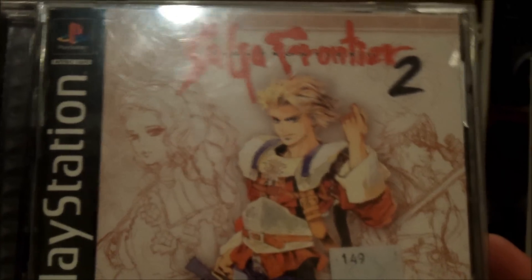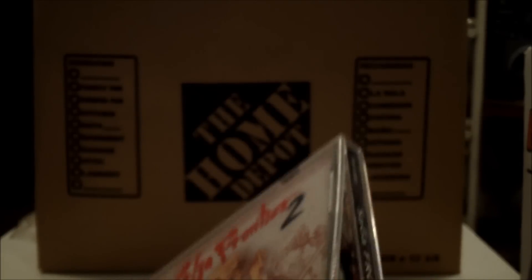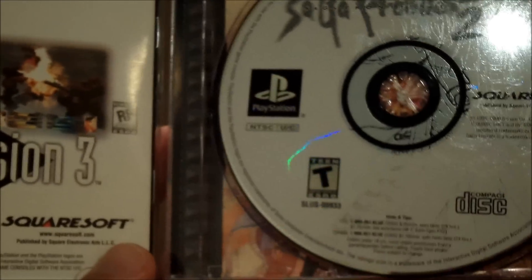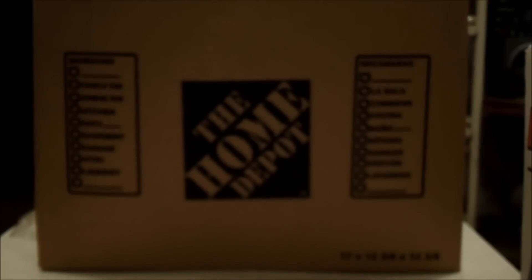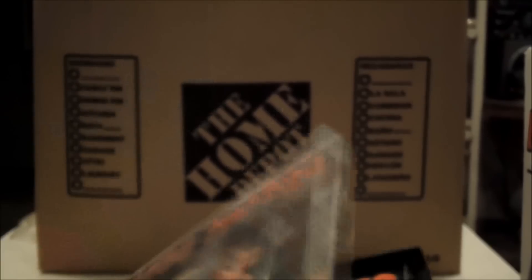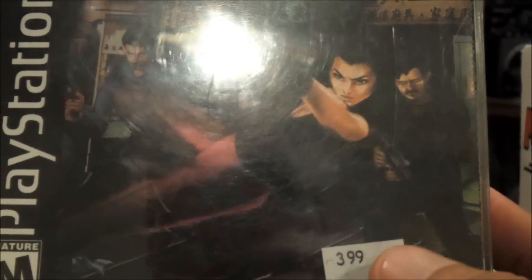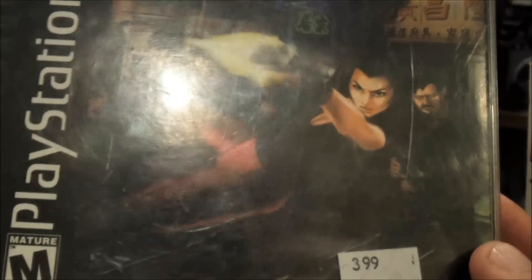I went to another thrift store where I picked up Saga Frontier for $1.49, in pretty good shape and complete with manual. And at that same place I found Fear Effect, which is like a two or three disc game. This was $3.99, but there was a coupon for 50% off one item, so I used that on this one.